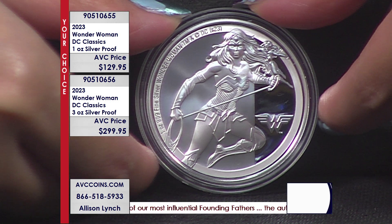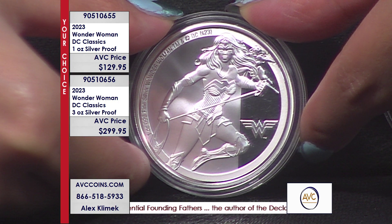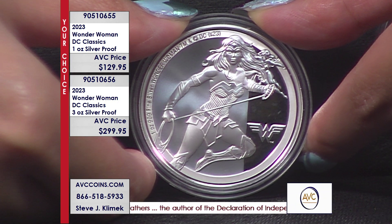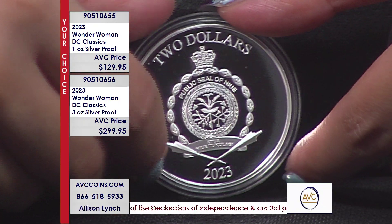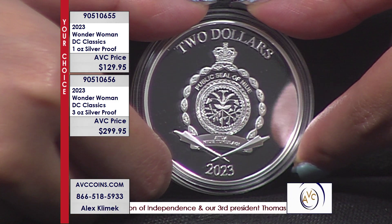There are two coins in this series. On the left it says your choice. The top one is the one you're looking at right now — that's the one ounce silver proof. They have the same design, just two different sizes. One ounce at $129.95, and on that one they made a very limited figure of only 5,000 pieces.